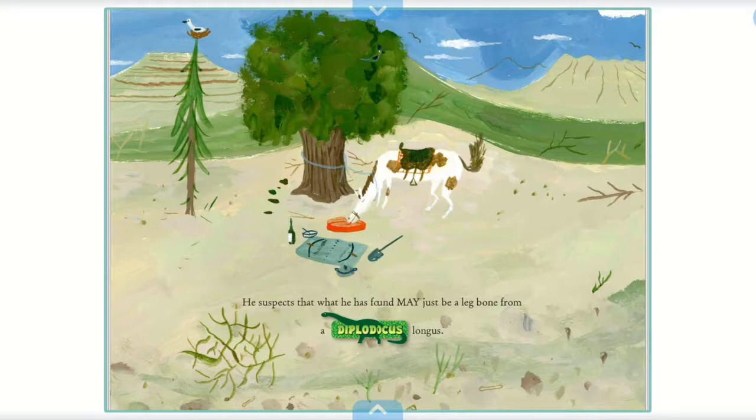He suspects that what he has found may be a leg bone from a Diplodocus longus.